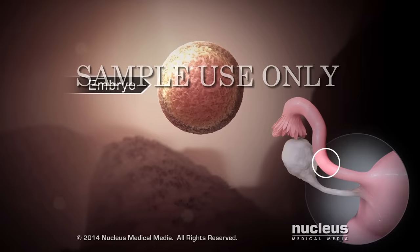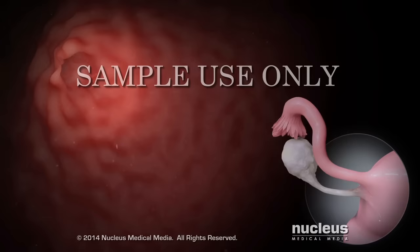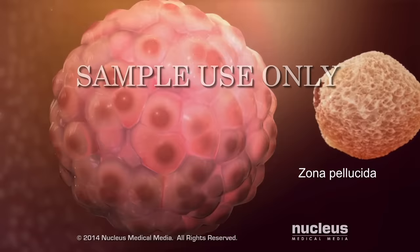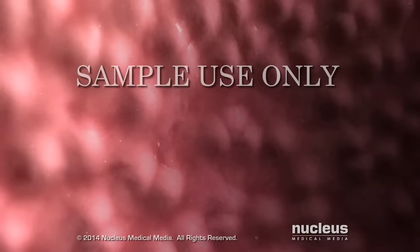As it travels along the fallopian tube, the fertilized egg, now called an embryo, loses the outer cells that nourished it in the ovary. The embryo passes from the fallopian tube into the uterus. In the uterus, the embryo sheds its protective outer layer, called the zona pellucida, in a process called zona hatching.